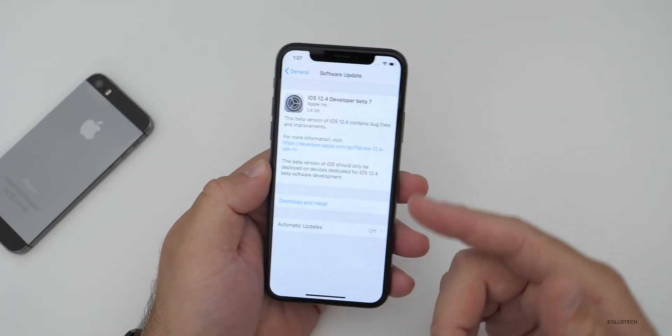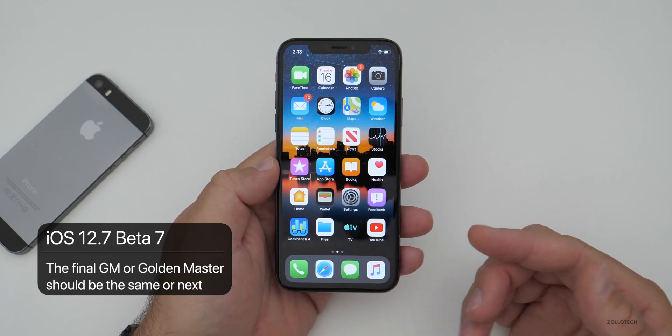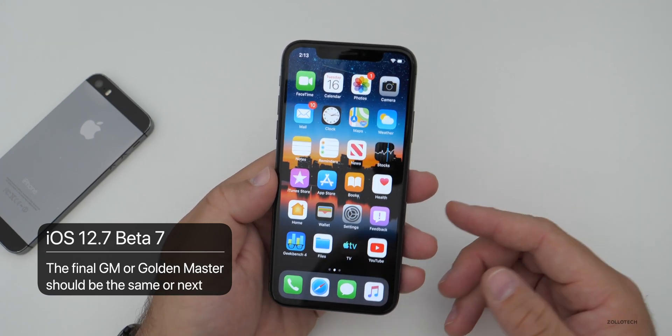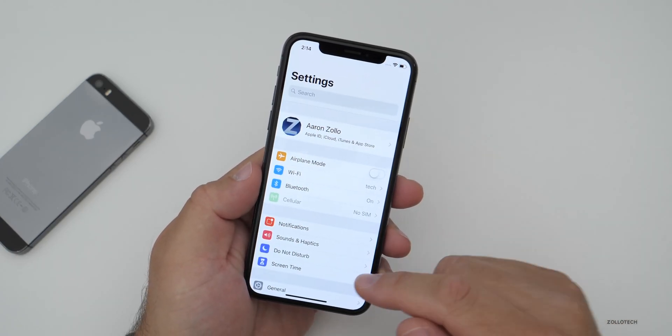This device was on beta 6, and upgrading to beta 7 was a massive upgrade as far as size goes. That usually indicates this is probably the final version before it actually releases to the public, and I would expect that next week or something along those lines. Let's take a look at the build number and then we can talk about what's new.